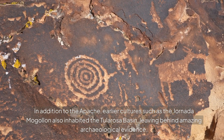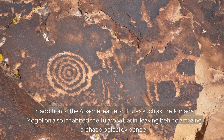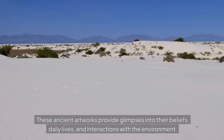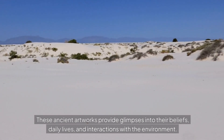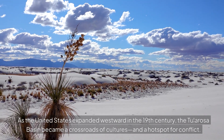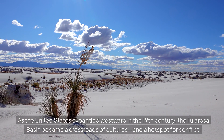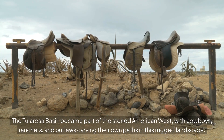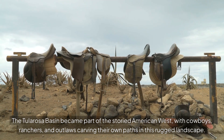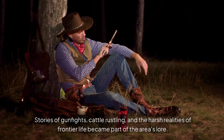In addition to the Apache, earlier cultures such as the Jornada Mogollon also inhabited the Tularosa Basin, leaving behind amazing archaeological evidence. These ancient artworks provide glimpses into their beliefs, daily lives, and interactions with the environment. As the United States expanded westward in the 19th century, the Tularosa Basin became a crossroads of cultures and a hotspot for conflict. The basin became part of the storied American West, with cowboys, ranchers, and outlaws carving their own paths in this rugged landscape. Stories of gunfights, cattle rustling, and the harsh realities of frontier life became part of Tularosa's lore.